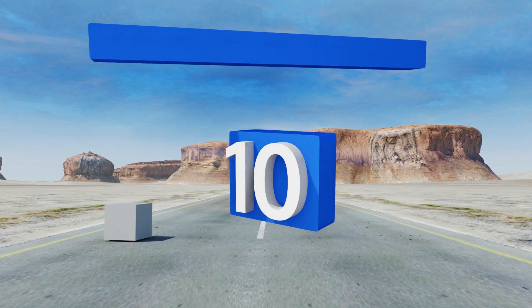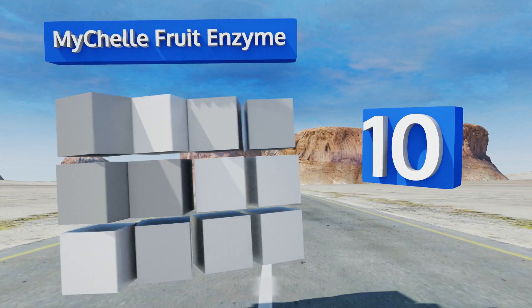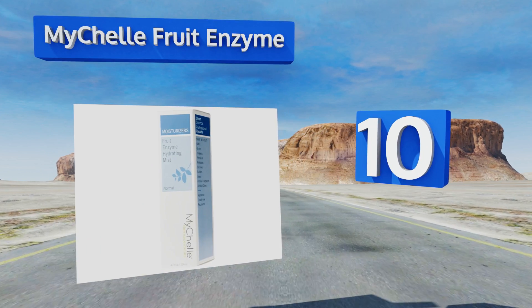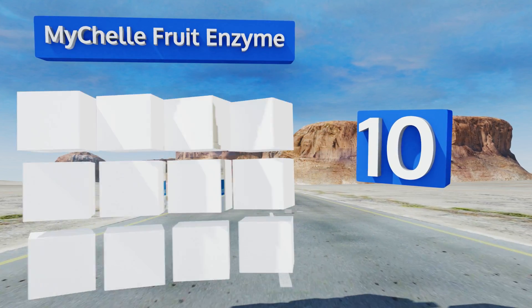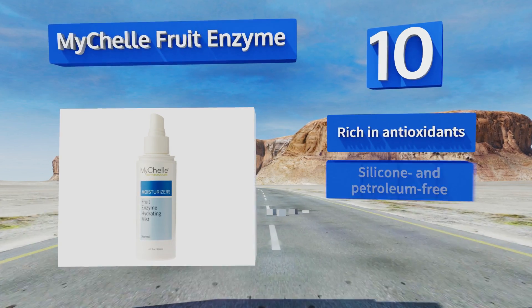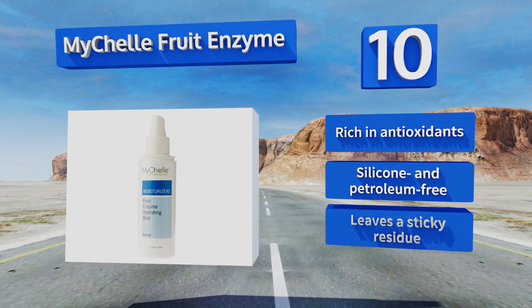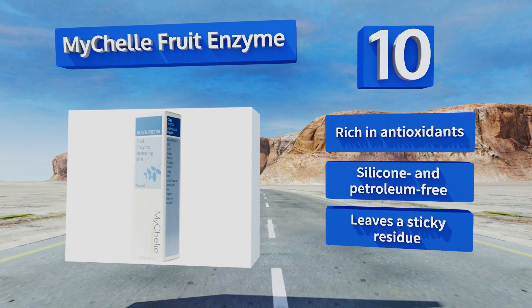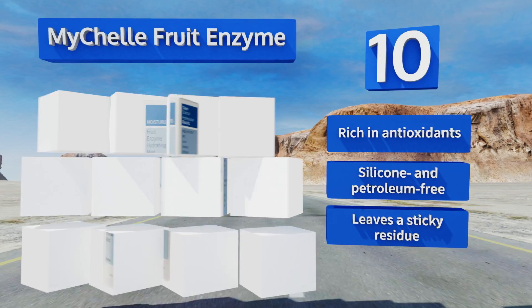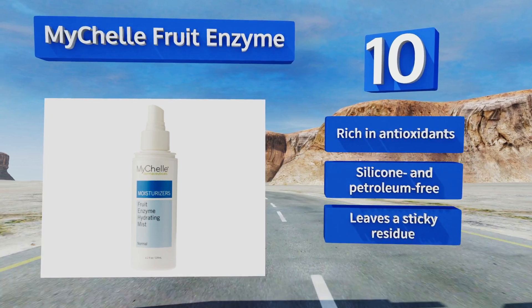Starting off our list at number 10, naturally derived from plant sources, Mishell fruit enzyme is excellent for improving skin's texture. With ingredients like pectin and pineapple to boost exfoliation and break up dead skin cells, leaving your complexion soft and smooth. It's rich in antioxidants and silicone and petroleum free, however it leaves a sticky residue.